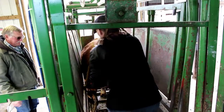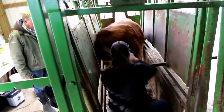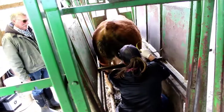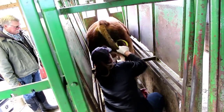We palpate the testicles so that they can freely move inside of the scrotum, ensuring there are no adhesions or significant size differentials between the two. We're also making sure that the scrotum doesn't have any dermatitis or frostbite on the bottom of it.